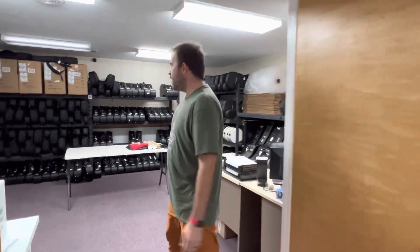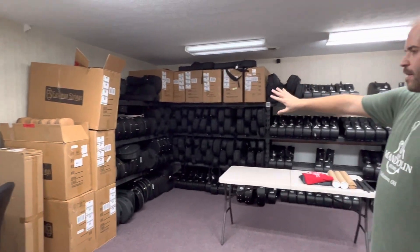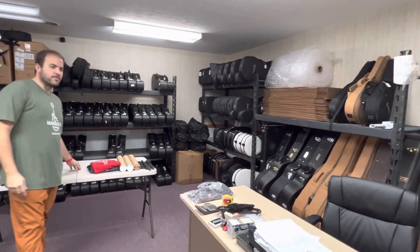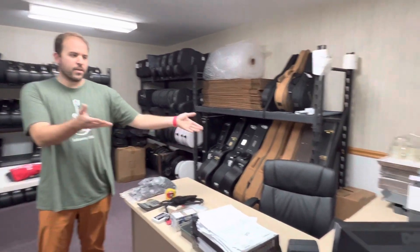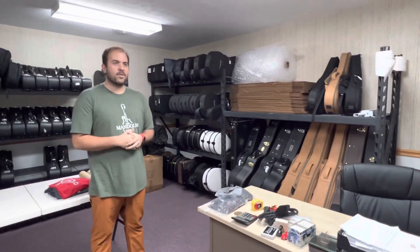I'll let Zach take over and show you back to his room. Back here is one of the most important things — this is our shipping and receiving area. We have all of our back stock, extra cases, and as you can see we have a ton of Eastman product right now. I use this to help pack everything, and that's our back stock with cases and extra boxes. Here's where I make shipping labels.